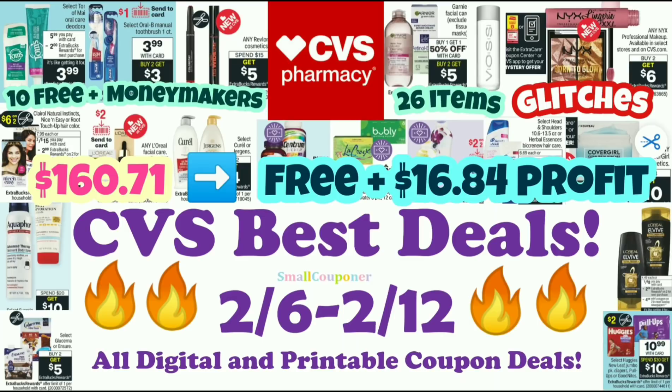After the coupons, extra bucks, and rebates back, it will be free and a $16.84 profit. So it will be a total of 26 items, and there are some glitch deals. Let's get started.